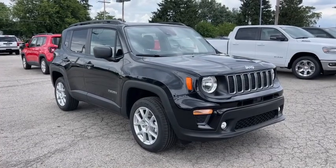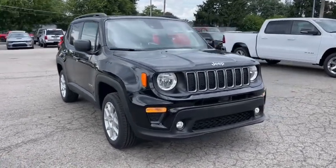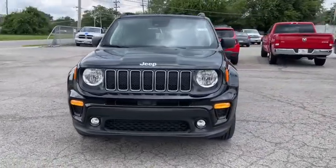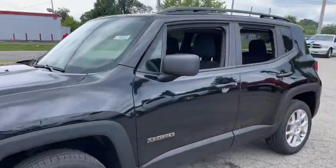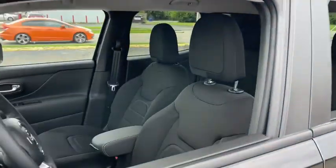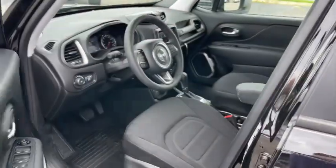Get a feel for the 2022 Jeep Renegade. The Renegade delivers smart technology, bold looks, can-do SUV capability, advanced safety features, convenient design, and plenty of creature comforts.